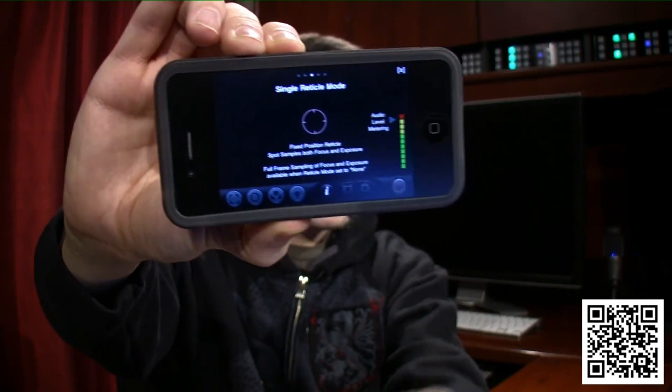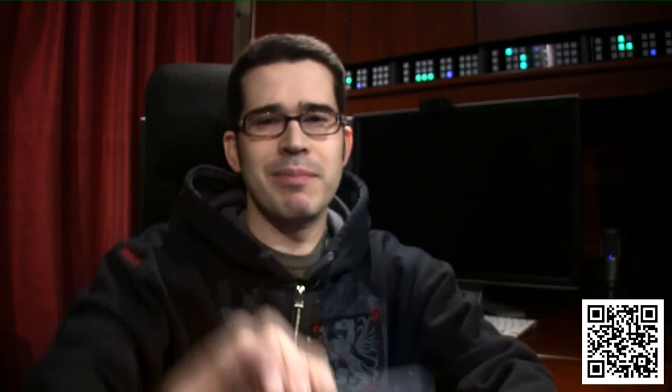It also shows you audio metering, and yes, it records in full stereo. So now I can get an idea if the noise is too loud or too soft and I need to adjust it in some other way.